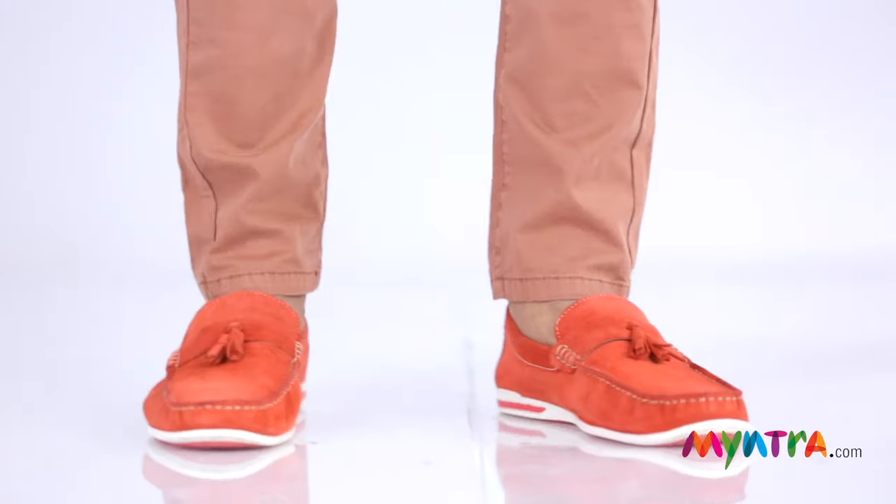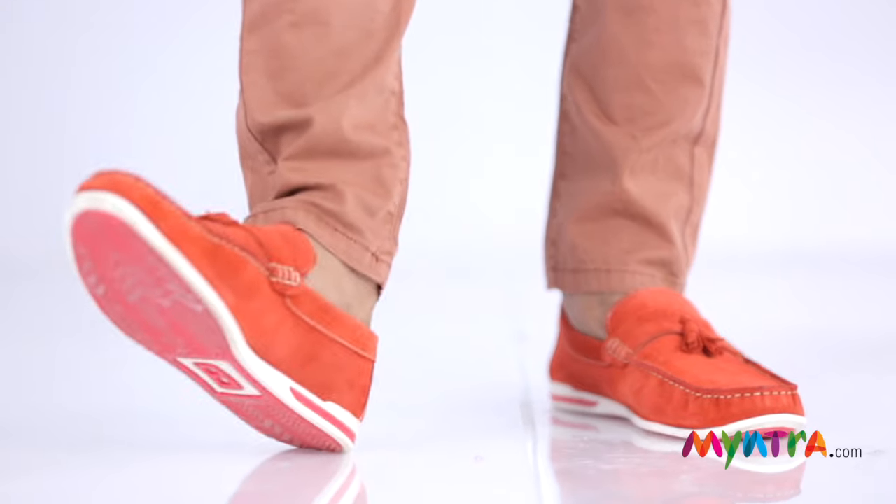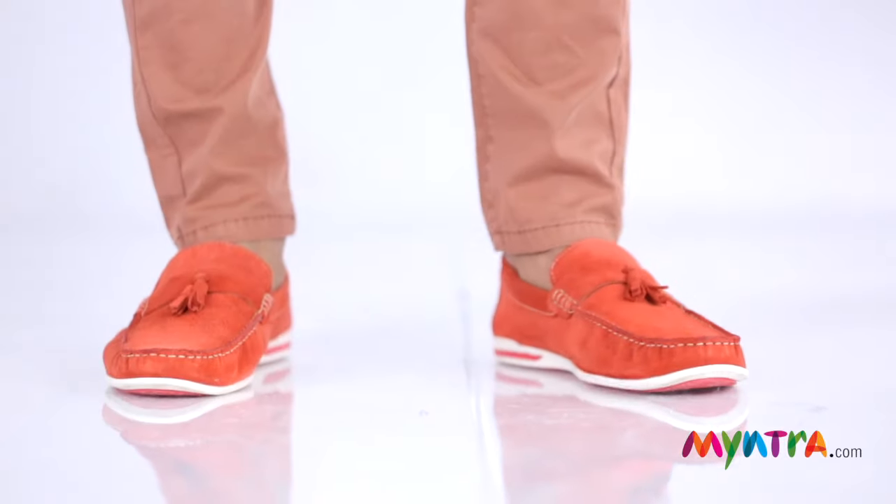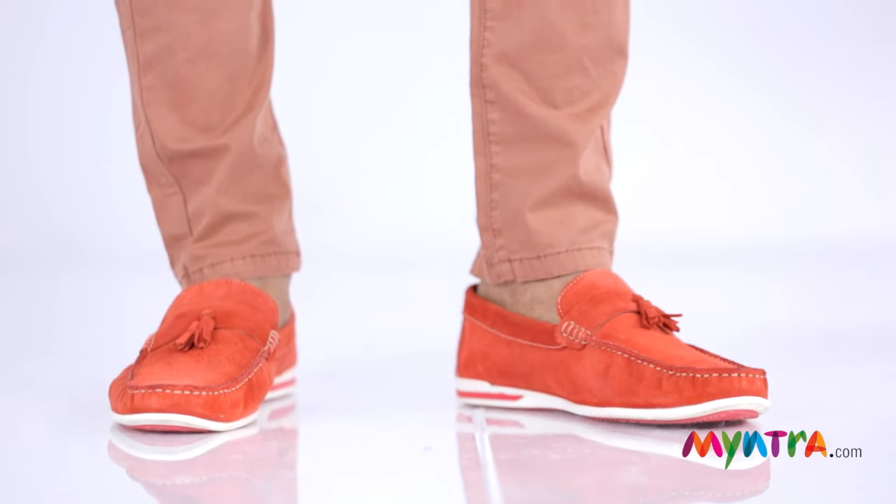It's a sockless shoe, unless you're a fan of Michael Jackson who always used to wear them with socks. Pair them with colored chinos like our models, or a pair of jeans, even printed bermudas. Wear them to a date, to a brunch, when you're out with your friends to a movie, or just lounging around.